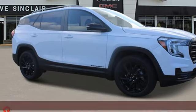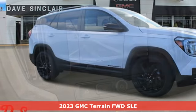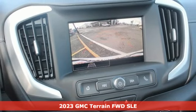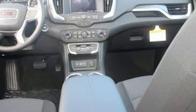It's a new 2023 GMC Terrain. GMC, it's not just a vehicle, it's a professional-grade tool. It comes with the features you need, and better yet, want.